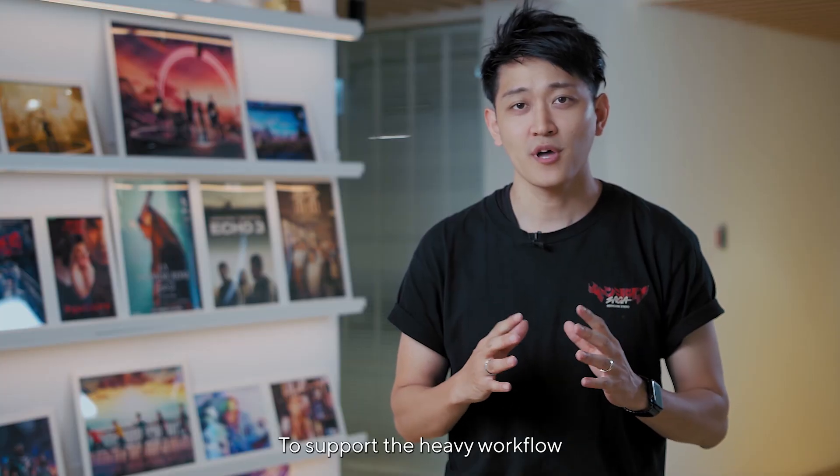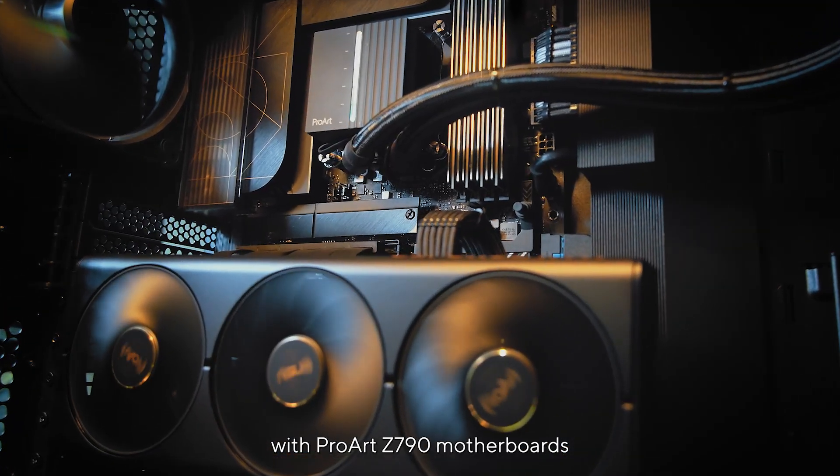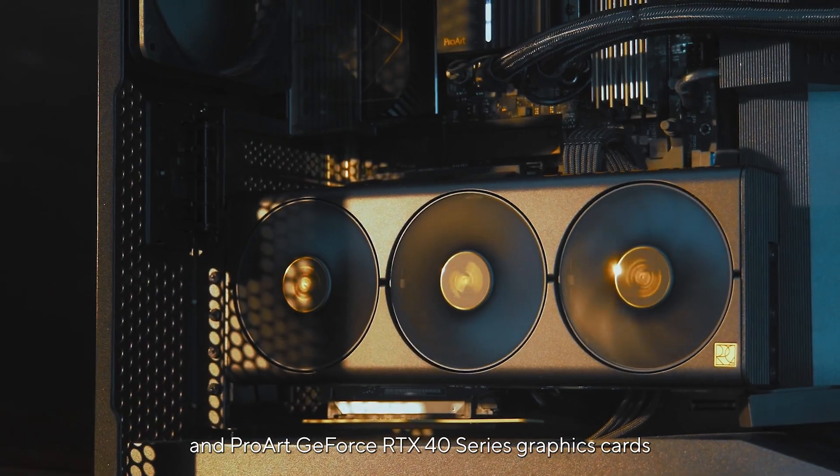To support the heavy workflow, we've got powerful custom PCs with ProArt Z790 motherboards and the ProArt GeForce RTX 40 series graphic card.